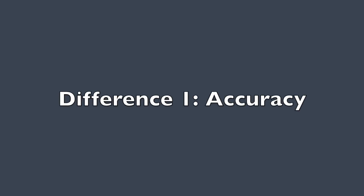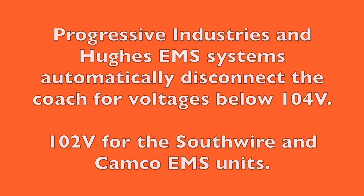The first difference is accuracy. You would think that both portable and hardwired versions would perform equally well, but this is not the case. The major difference is during brownout conditions. A brownout condition is when the voltage to the RV drops below a safe level for the equipment to operate. During brownout conditions, EMS systems will disconnect the RV at 104 volts AC or less.